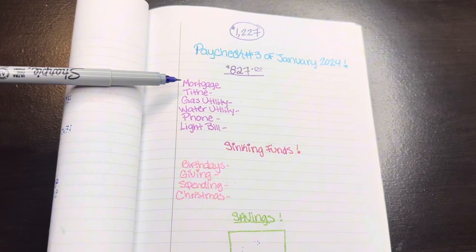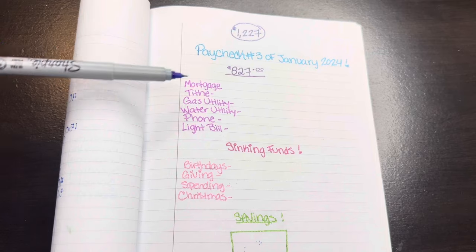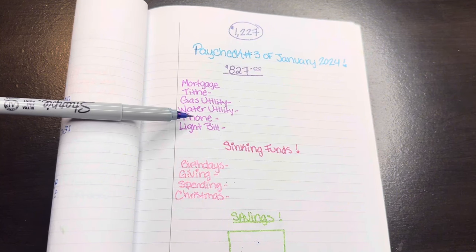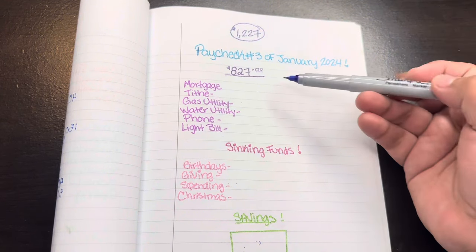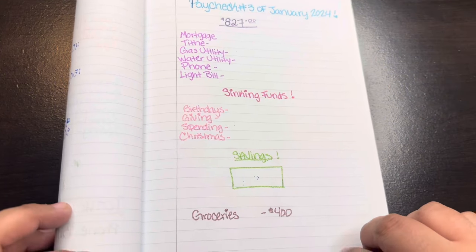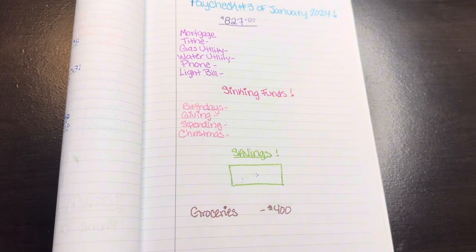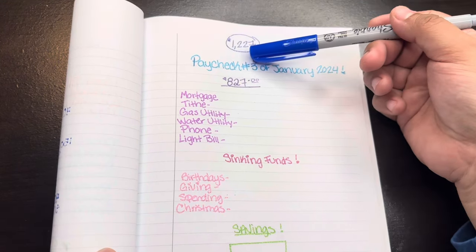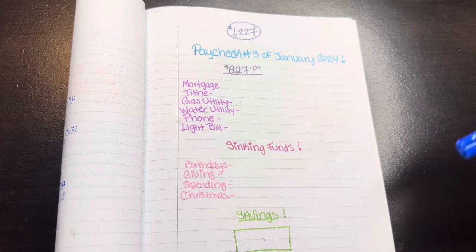This one has to get paid next week. This one is not a bill but I like to put it in the category with importance. Gas and water utility need to be paid, then phone bill, then light bill — that one gets paid on the first. It says $827 here because I already took out $400 on the side for groceries, since it's that time of the month where I need to buy things I don't normally buy weekly. So subtracting $400 from $1,227 leaves me with $827 to work with.